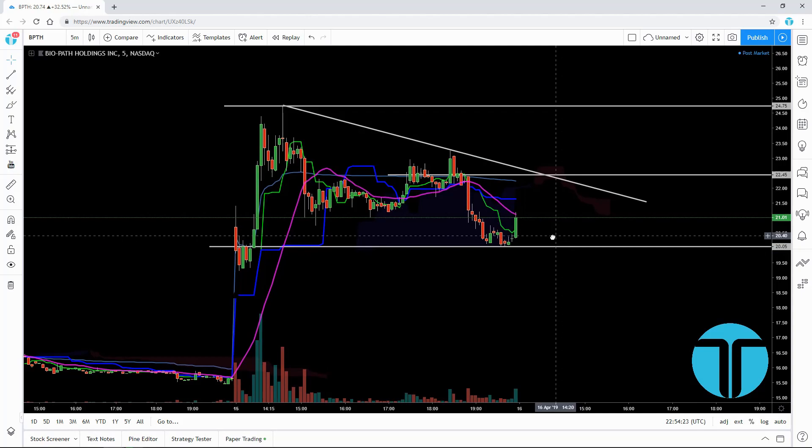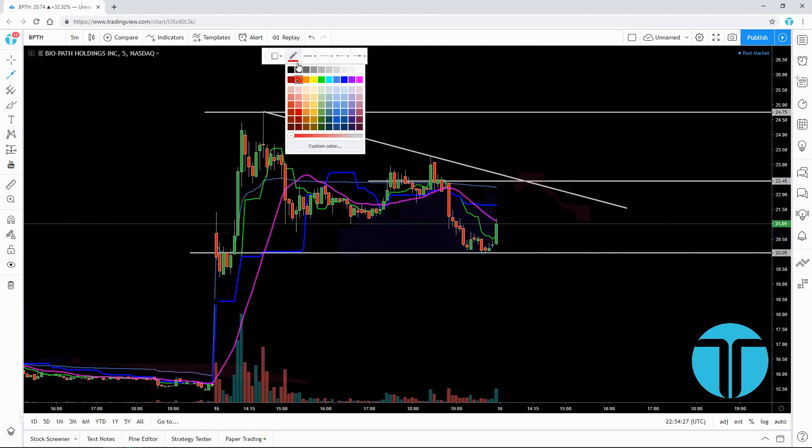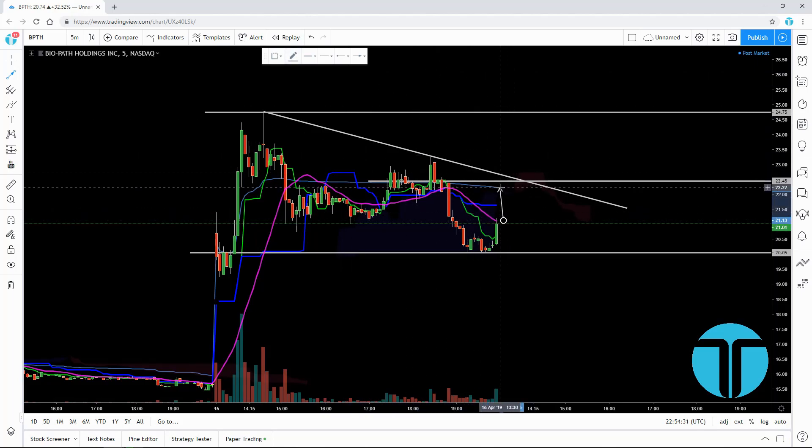For tomorrow, what we're going to want to see is a break back above the moving average, the Kijun-sen, and the VWAP. Those three things would give us the bullish signal. That's what you want to see because you want to see the direction heating up — that's telling you the momentum's coming in, the kicking in.